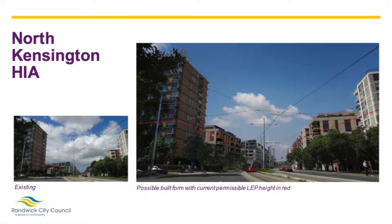In this example, also within the North Kensington HIA, we have a view of Anzac Parade looking south. The image on the left shows the existing view, and the image on the right demonstrates what a future building might look like under the proposed 23 metre height control, which is approximately seven storeys, with an FSR of 2 to 1. When looking at these images, it's important to remember that not all sites within an HIA will necessarily be redeveloped in the short or medium term. The proposed planning controls open the opportunity for landowners to develop their properties to a new building height and density. However, it will be up to the property owners to act on and deliver redevelopment projects, with no requirement placed upon property owners to sell or redevelop their properties.